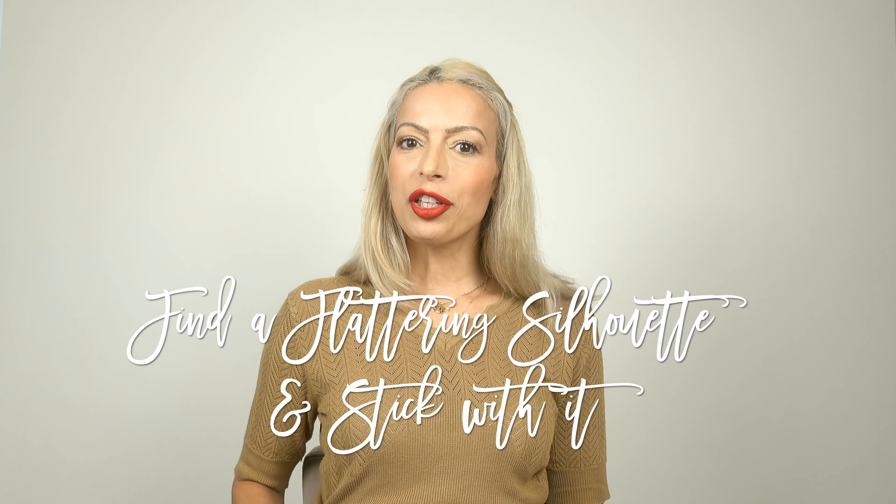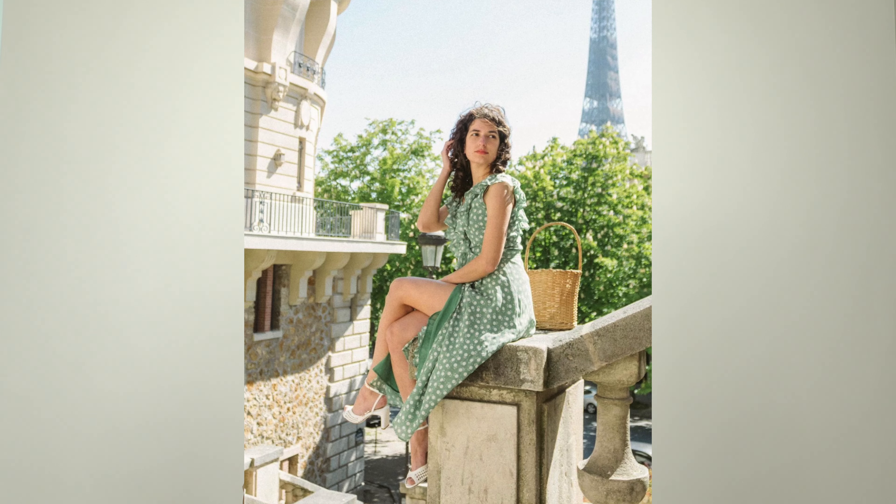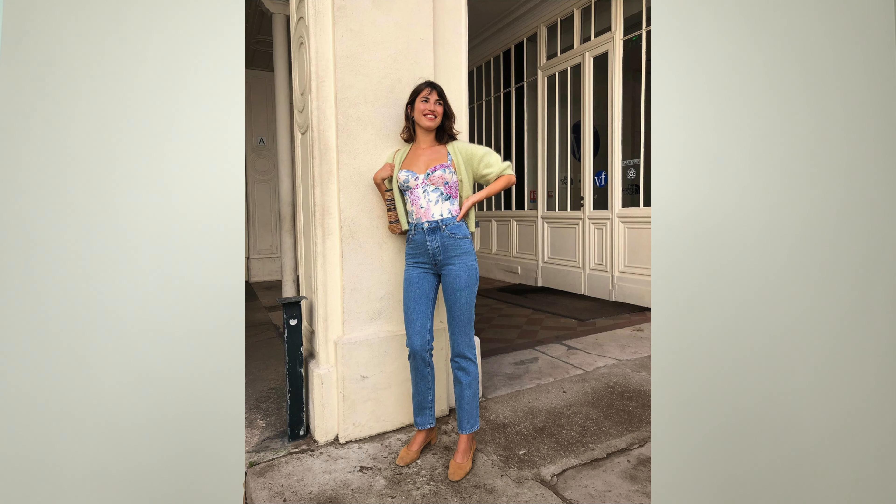A French girl also knows how to dress her body — she knows what flatters her the most and keeps to those same silhouettes each and every time to always feel and look her best. She never wants anything too tight and will most often size up and get items tailored to make them fit as best as possible.